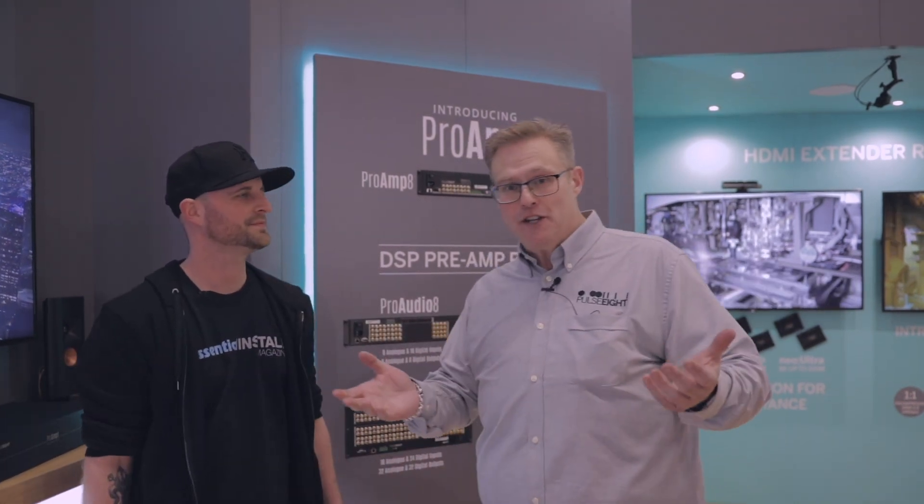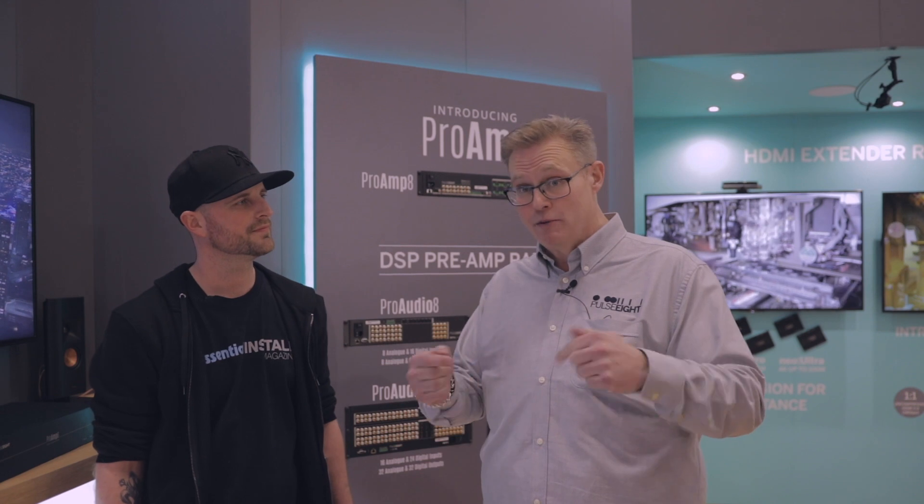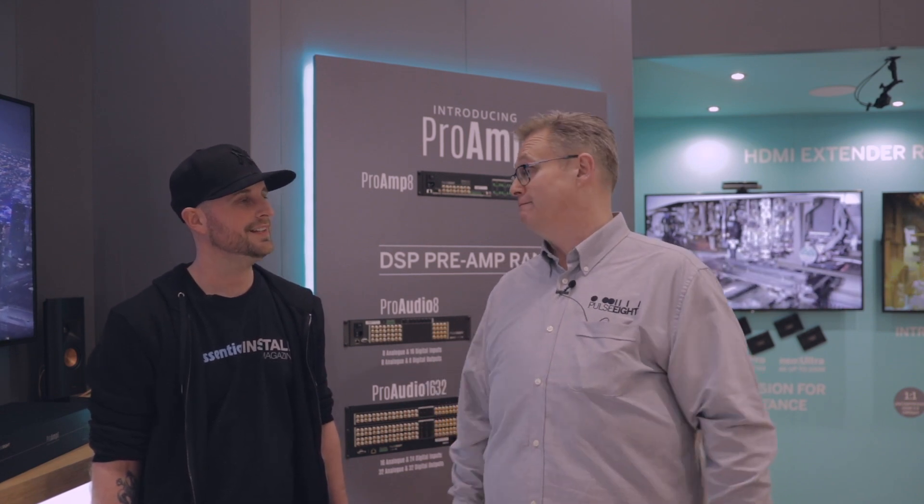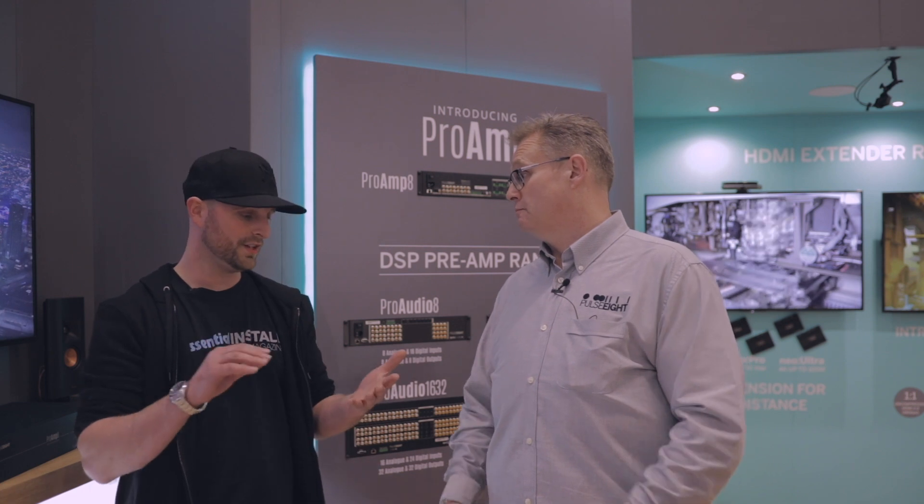You must also visit the stand because we have got HDBaseT3. It's on the stand at the moment and we're very proud to have it here on demo. You must come and see — uncompressed video at 100 meters at 4K.